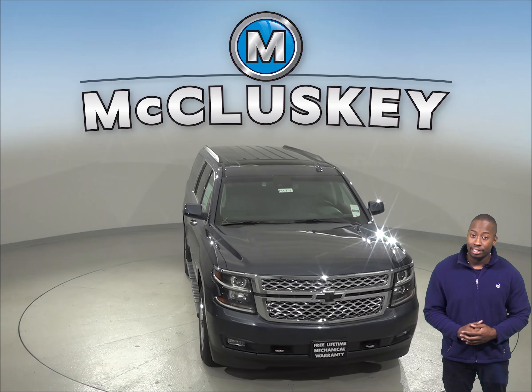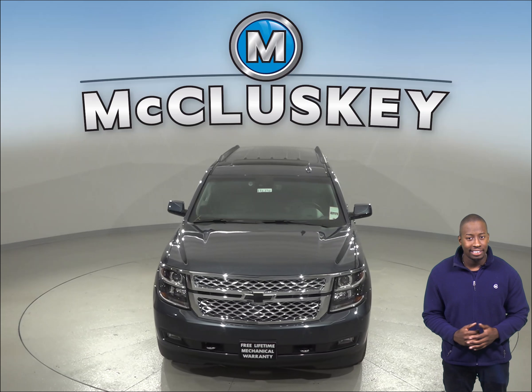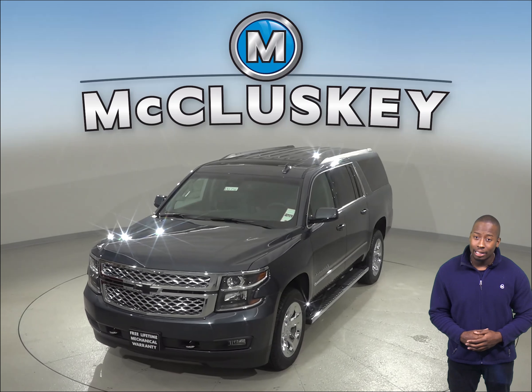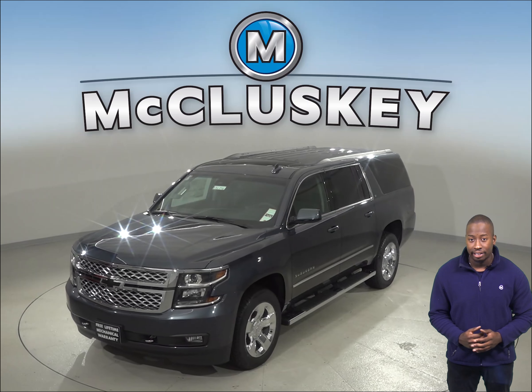The 2019 Infiniti QX60 doesn't offer a backseat reminder. When turning the vehicle off, the drivers of the Chevrolet Suburban are reminded to check the backseat when exiting the vehicle.